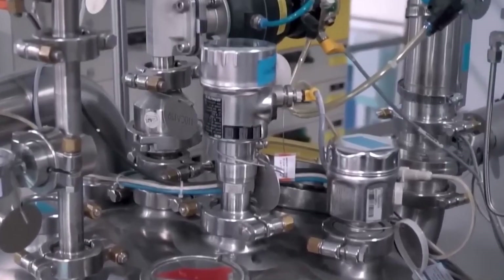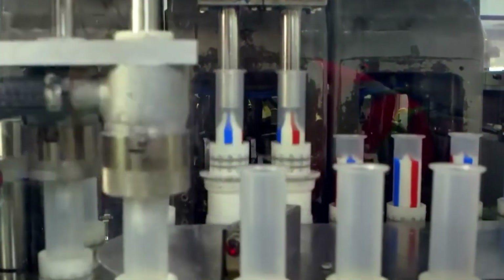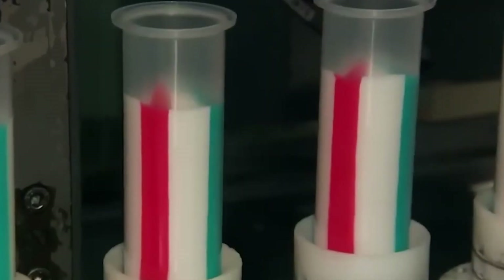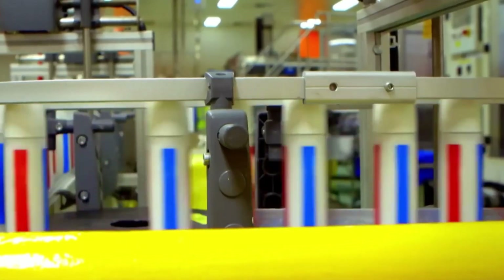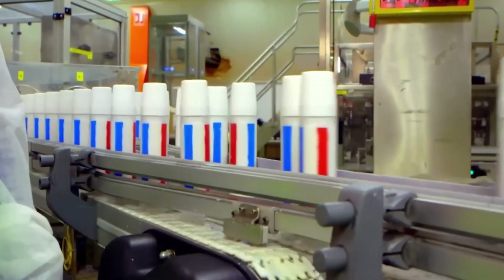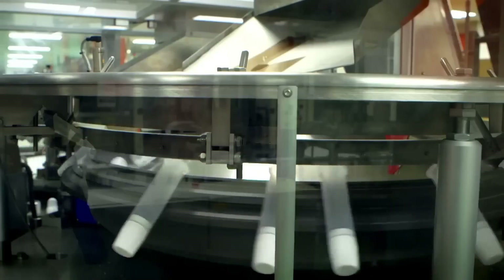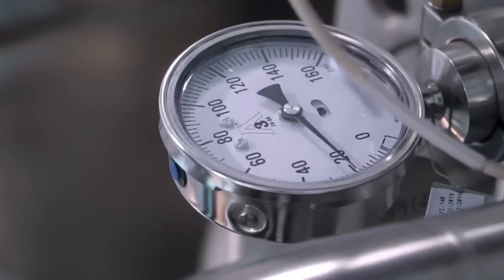Once the toothpaste is fully mixed and tested, it's time to put it into tubes. This part of the process happens fast and looks a lot like a high-speed assembly line. Empty toothpaste tubes, usually made from soft plastic or laminated material, move along a conveyor belt one after another. These tubes arrive flat and sealed at one end. As each tube moves into place, it's opened with a quick puff of air to make sure it's fully open and ready. Then a special nozzle fills the tube from the bottom with the exact amount of toothpaste, programmed so no tube gets too much or too little.